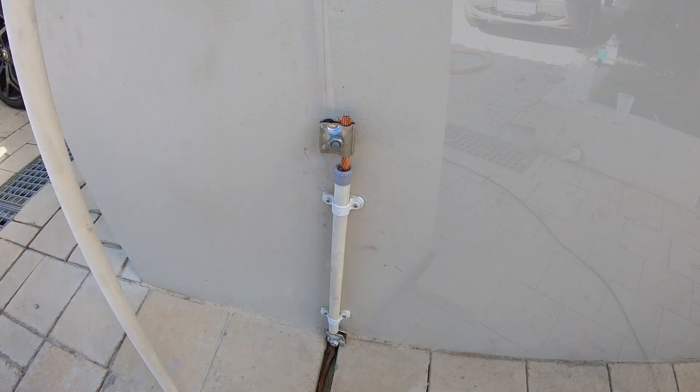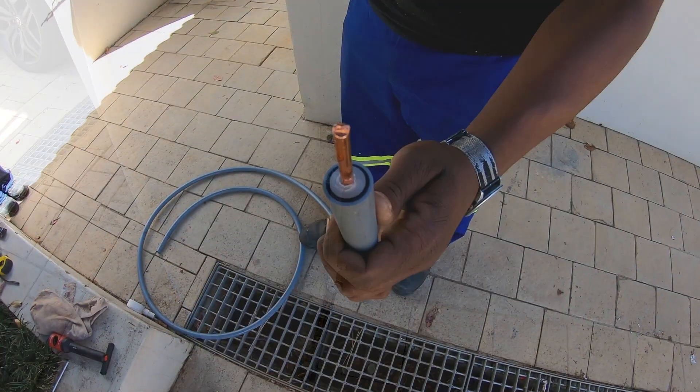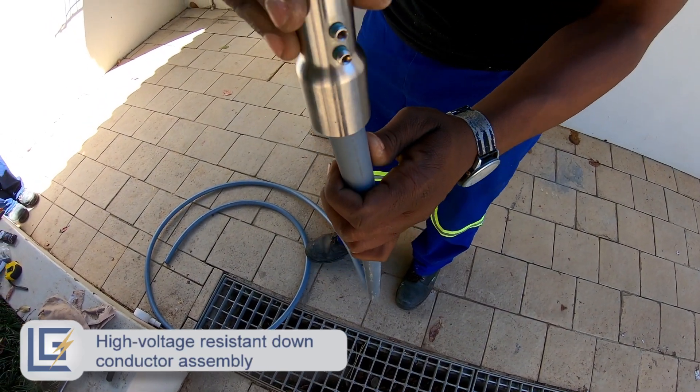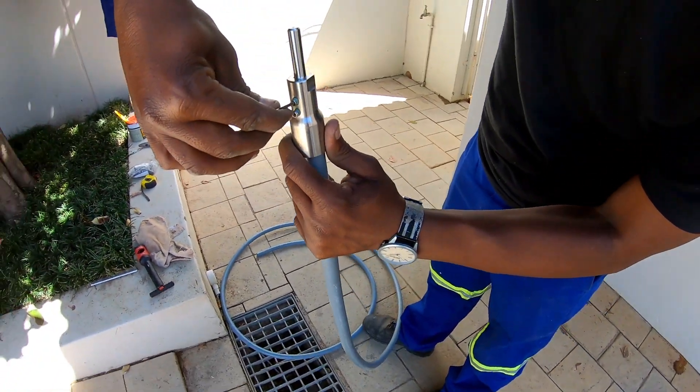The placement of down conductors plays a major role in mitigating potential step and touch voltages. This project required the installation of a specialized high-voltage insulated down conductor near an important entrance.